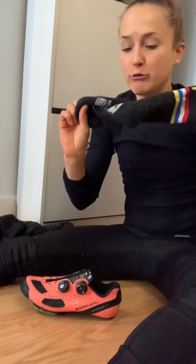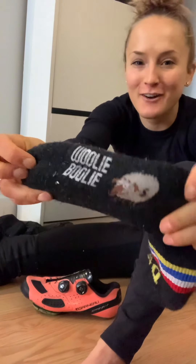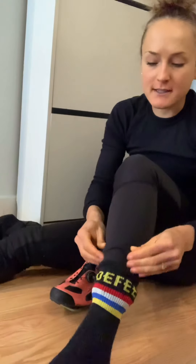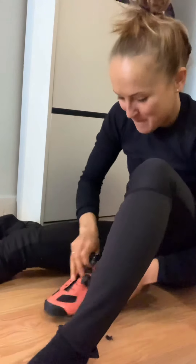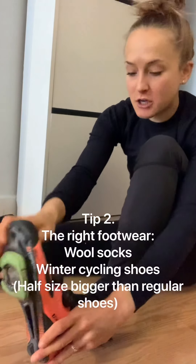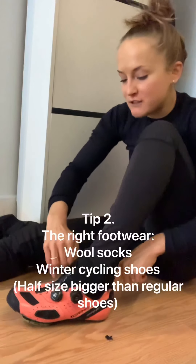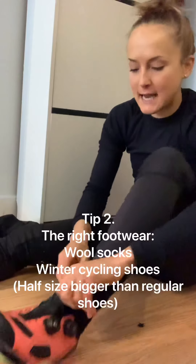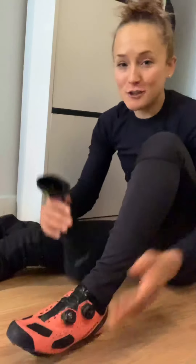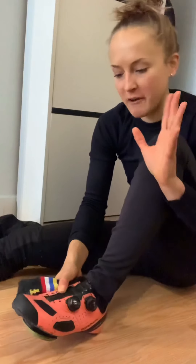Another cold weather cycling trick is to wear the right footwear. I really like wool socks — these are my Deft Woolly Bullies, they even have a little sheep on them. They're a bit thicker than regular socks. Here's the real trick: I have winter cycling shoes that are the same model as my summer shoes but a half size bigger. That extra space accommodates the bigger socks and also allows a little airflow, because air actually helps retain heat — otherwise heat transfers directly from your body to the cold material and gets sucked out. A little extra wiggle room for air and bigger socks makes a big difference.